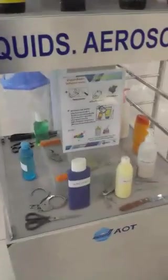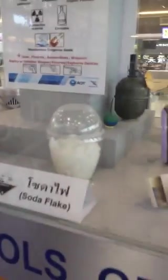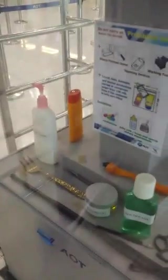People are queuing there for their flights but I didn't queue for that long in Bangkok — I've had much worse experiences in lots of other airports. It's probably good to go through some of the prohibited items because not everyone knows: liquids, sharp instruments, no handcuffs, radioactive stuff, anything dangerous — even soda flakes and matches — you need to not be carrying these things on with you.